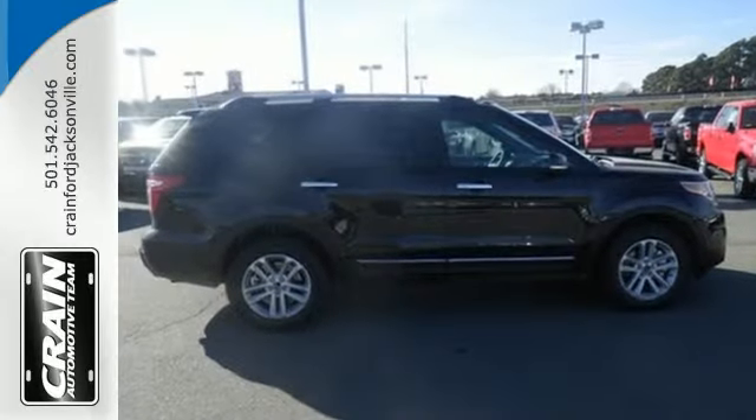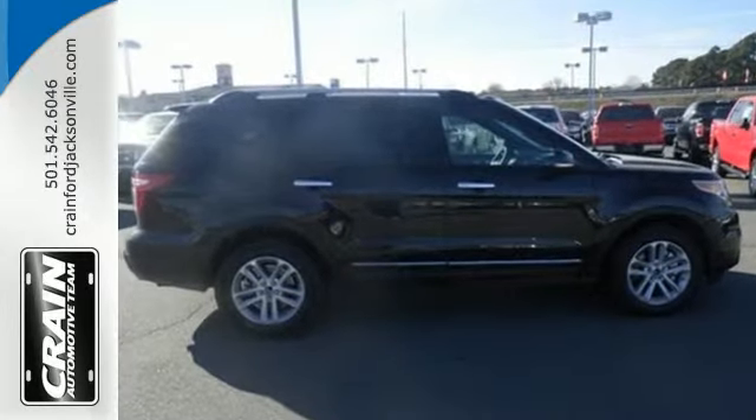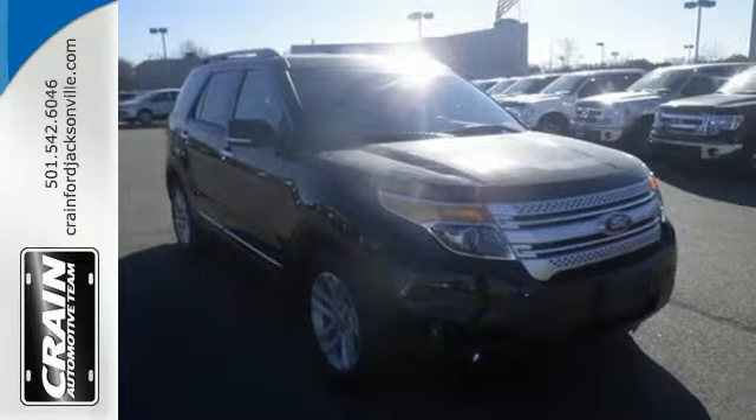Cruise control, the EZ Fuel capless fuel filler, MyKey system and keyless entry are just a few of this adventurer's useful options.